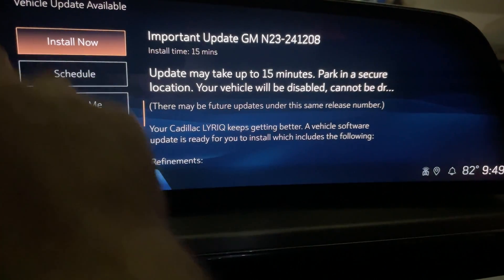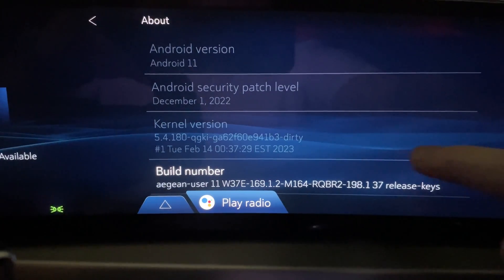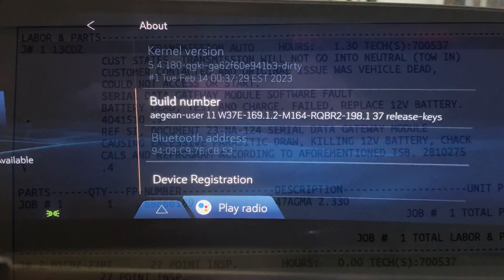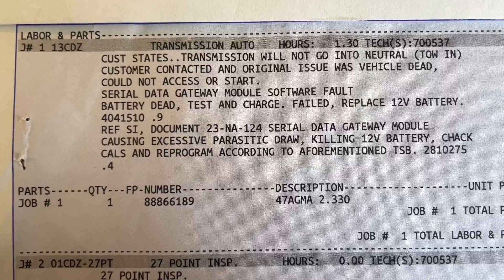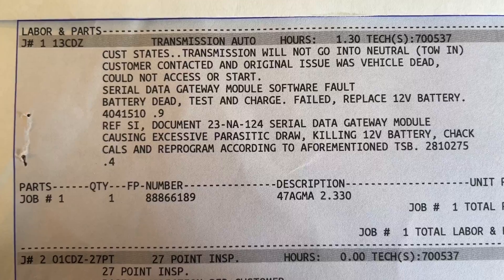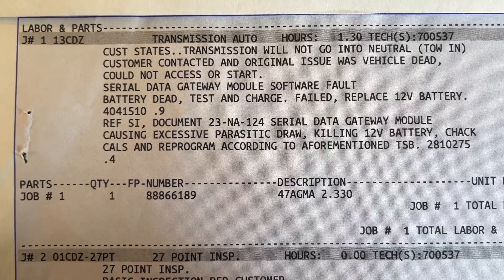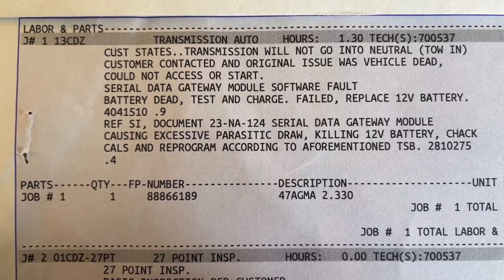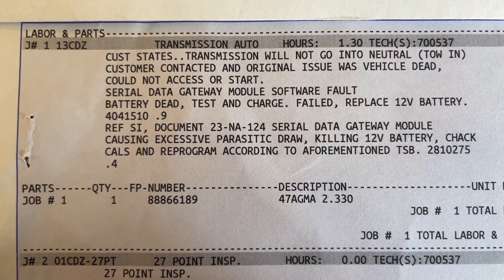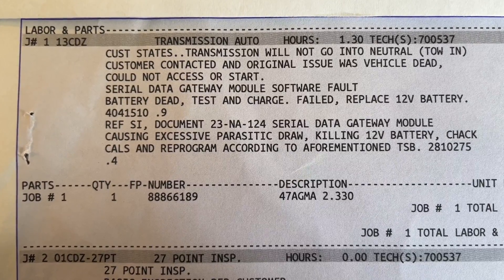The over-the-air updates are actually safe to use, and it's recommended to bring the car in for service so the serial gateway module firmware can be updated. Here's the ticket from the service center — it refers to Technical Service Bulletin 23-NA-124: serial data gateway module causing excessive parasitic draw killing the 12 volt battery. That's exactly what we experienced. The firmware was applied and the car was released back to us.